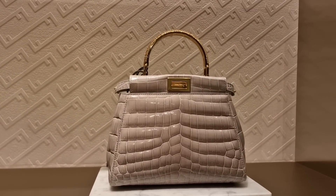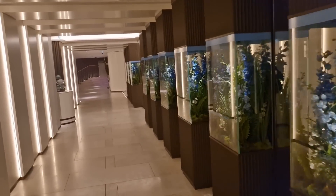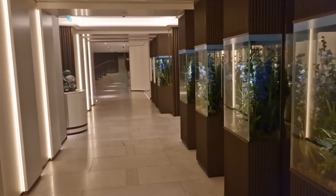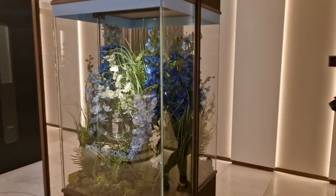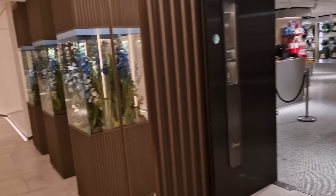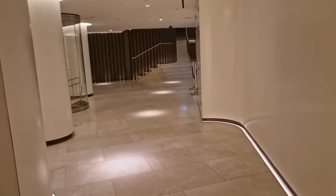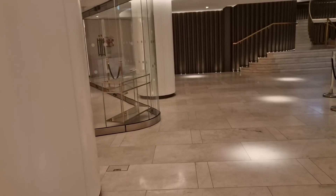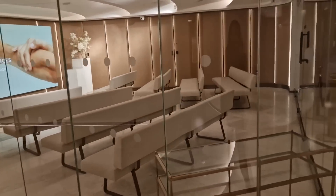Here we are at the beauty parlor, the beauty spa section of Harrods, about to check into my facial. Look at these — aren't these so pretty? It just looks so beautiful down here, quiet. I don't know what this is — like a meeting room or something. This has to be the quietest part of Harrods.